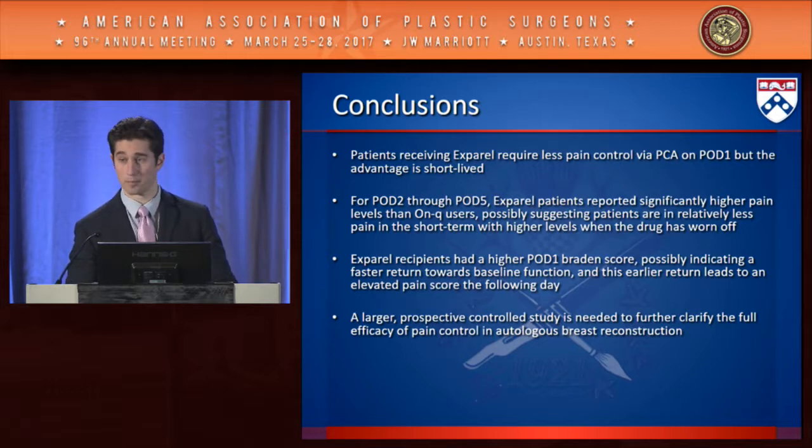The Exparel recipients had a higher postoperative day one activity score, possibly indicating faster return toward baseline function, which then leads to an elevated pain score the following day. Going forward, a larger prospective controlled study is needed to further clarify efficacy of pain control in autologous breast reconstruction, ideally incorporating an ERAS protocol with either On-Q or Exparel for postoperative pain control.